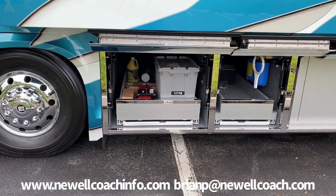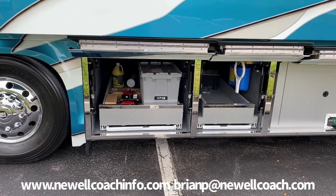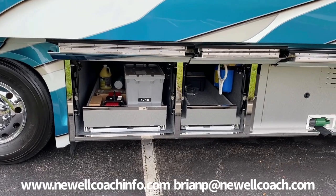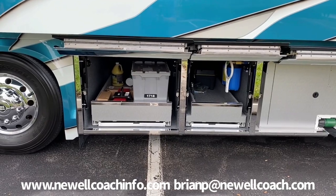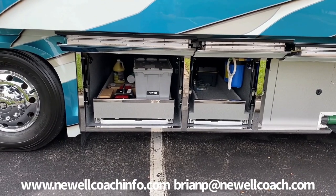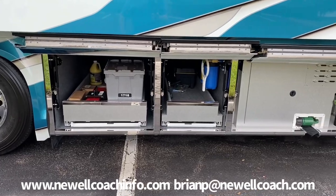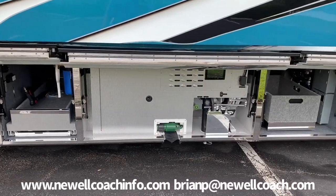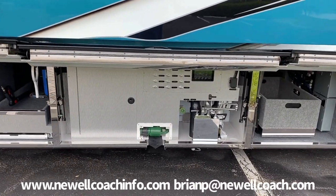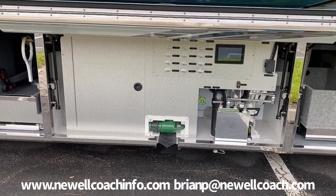I usually don't have room to show you anything on this side of the coach because I'm shooting in the service shop or manufacturing facility, but out here I have plenty of room. These two are the front two pass-through storage bays. The next one back is the plumbing bay — having done this for 32 years, this is the best designed plumbing bay I've ever come across.